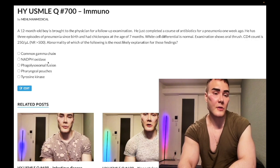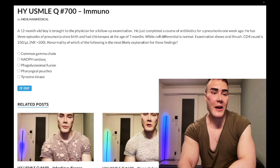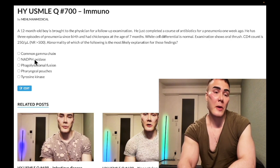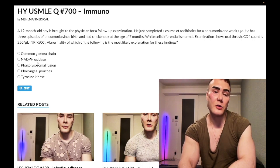Choice B, NADPH oxidase deficiency — wrong answer. That's chronic granulomatous disease, with susceptibility to catalase-positive organisms. Half of questions give you staph; the other half give more specific organisms like aspergillus, serratia, or E. coli. Watch for catalase-positive organisms like pseudomonas. The relevant test is the abnormal dihydrorhodamine test — the nitroblue tetrazolium assay is now obsolete.